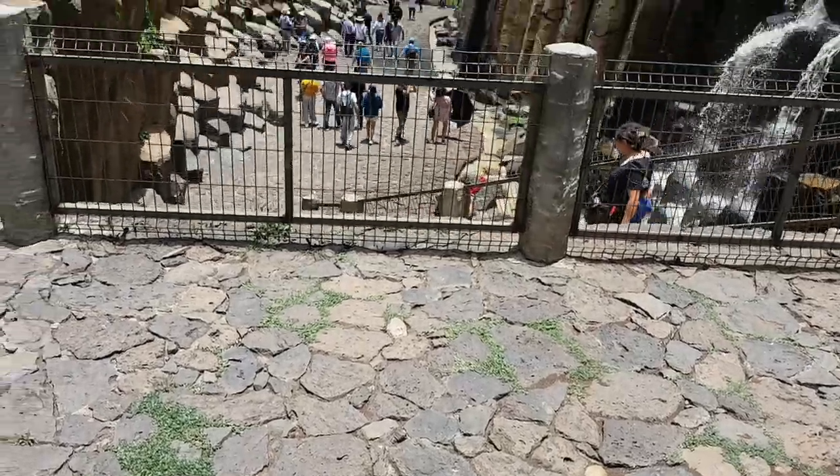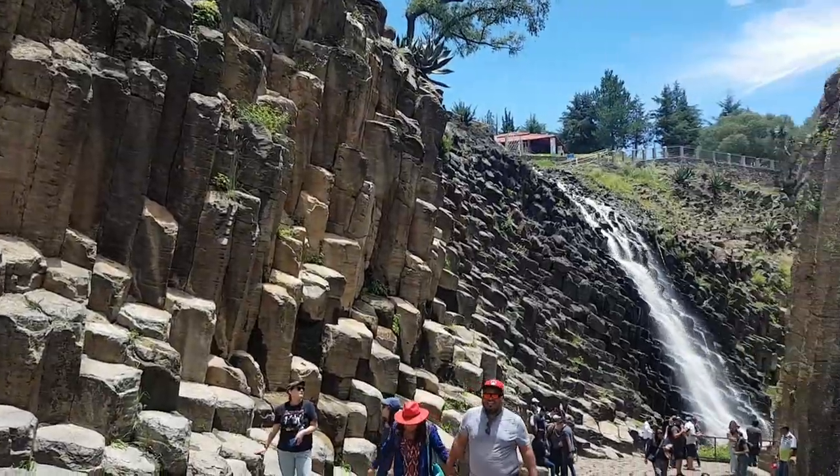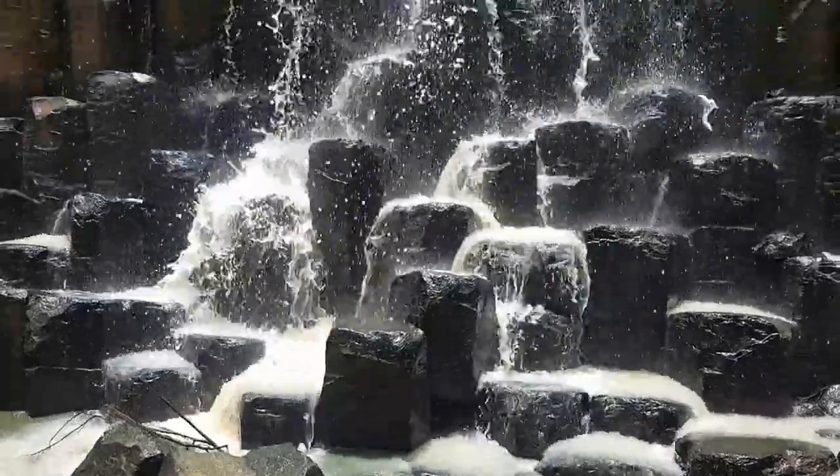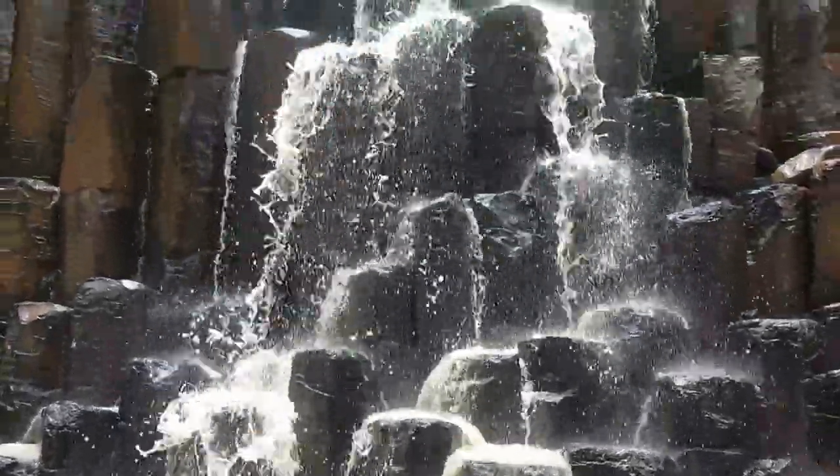Remember when I said that you can make these basalt columns at home? Well, I never said it'd be finished in your lifetime. So I guess it's best to just visit places like this to enjoy nature's creation and not to take any rocks as souvenirs, because as I've said, it's nature's property.